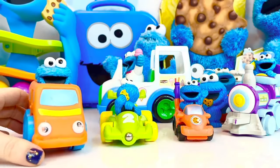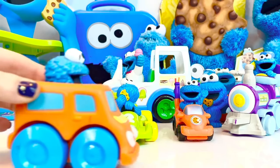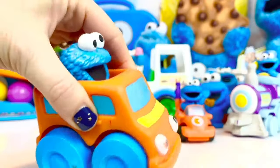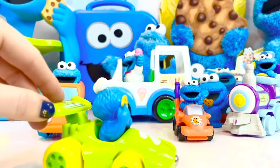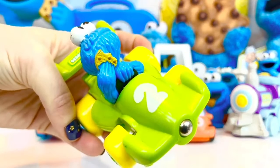We also have a collection of Cookie Monster vehicles. This one has big blue wheels — it's a chunky orange car that is sort of soft and rubbery. Vroom vroom vroom! And here is a race car — he is number two and he's eating a cookie.